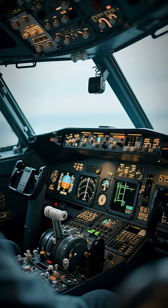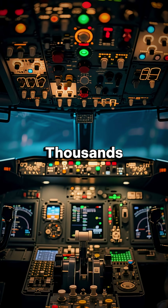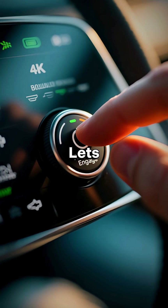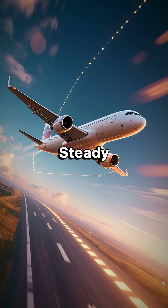Five cockpit buttons every aviation fan should know. Inside a cockpit looks like thousands of switches, but some stand out. Number one: autopilot engage (AP). This lets the pilots hand flying duties to the autopilot system, keeping the jet steady on course.